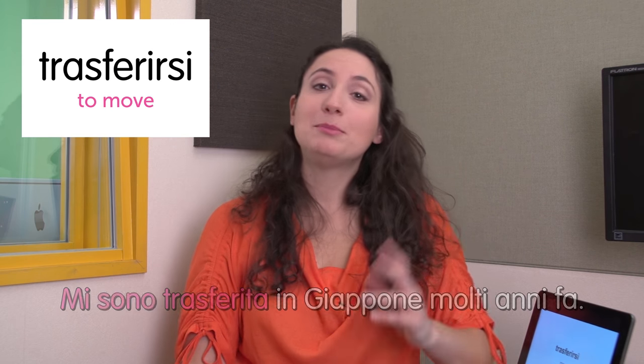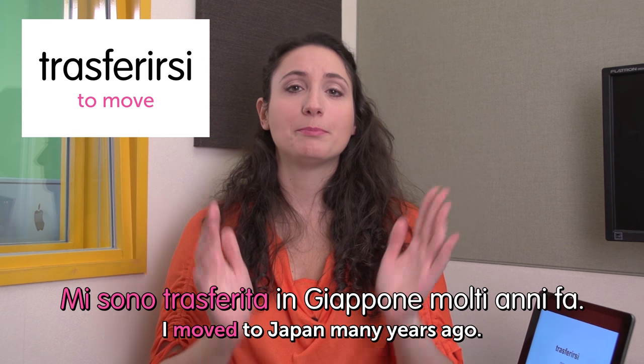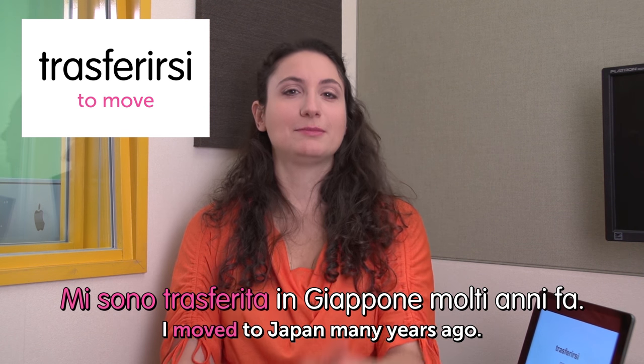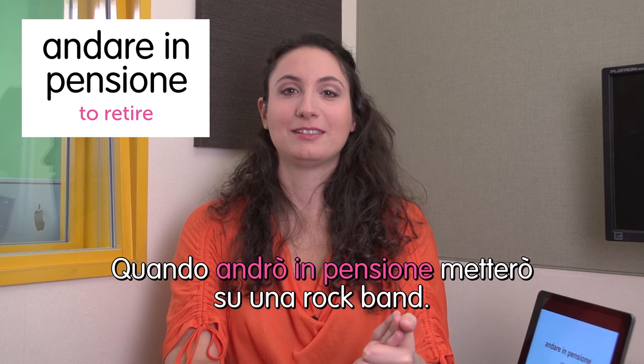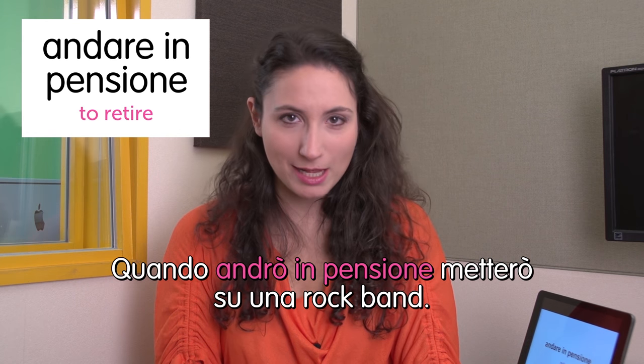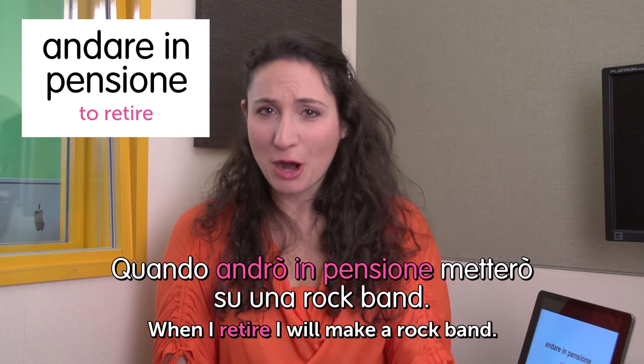Next word: trasferirsi — move. Mi sono trasferita in Giappone molti anni fa. I moved to Japan many years ago. Yes, that's true. Next word: andare in pensione — retire. A little bit early for me, but — Quando andrò in pensione, metterò su una rock band. When I retire, I will make a rock band — and I will do it one day. We're done. I hope you enjoyed it — please leave a comment and see you next time. Ciao, bye bye.